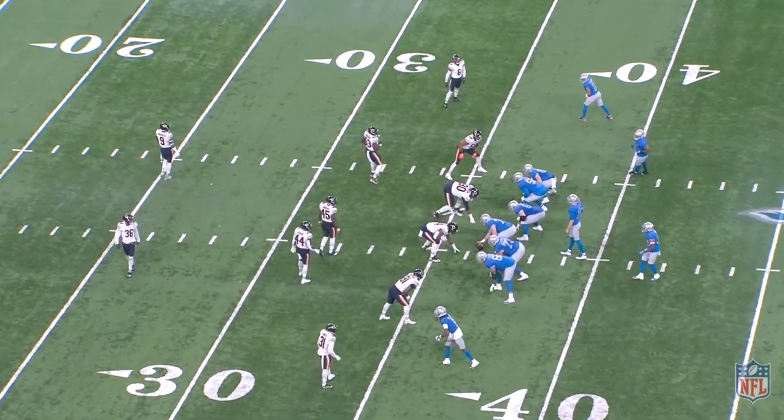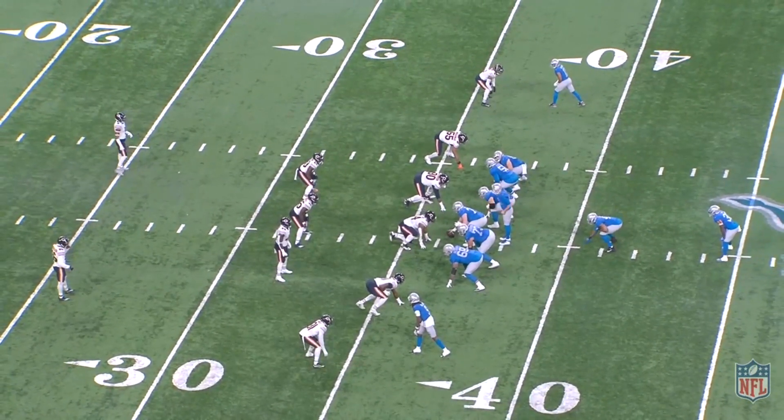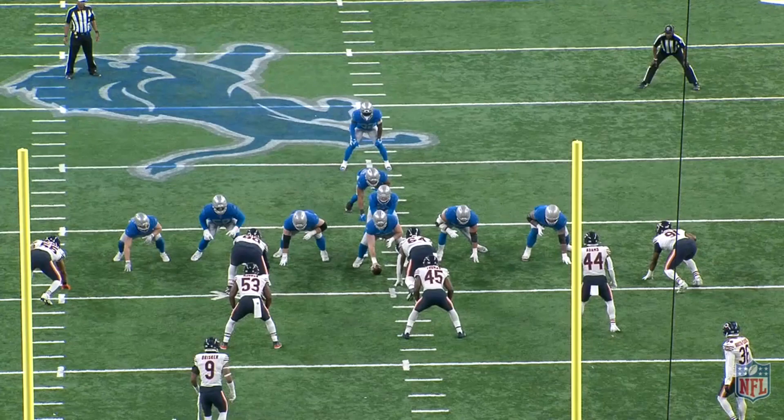Take this De'Andre Swift first and 10 carry midway through the second quarter, with the Lions up 14-10. Detroit, with their 21 personnel and shift into I-formation, had the numbers advantage vs. cover-2 — 8 gaps for 7 defenders — and that 8th man, the fullback, is able to move across the formation post-snap, changing where that extra gap goes. Chicago, wanting to run cover-2, therefore moved their two defensive tackles from an over look into basically an under.